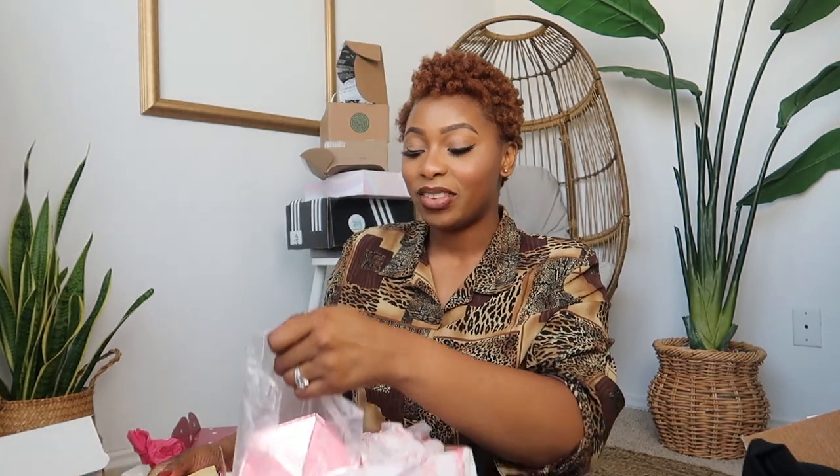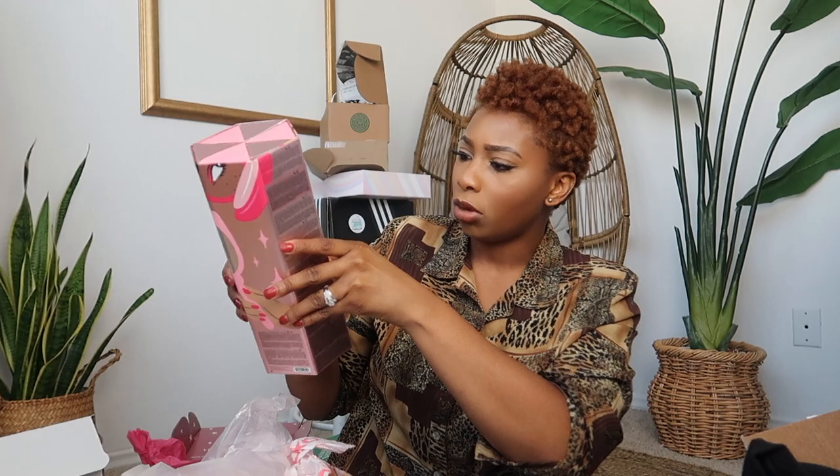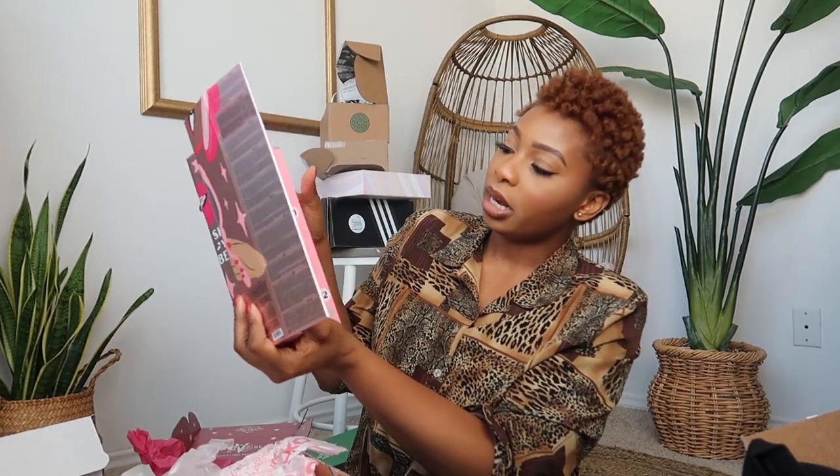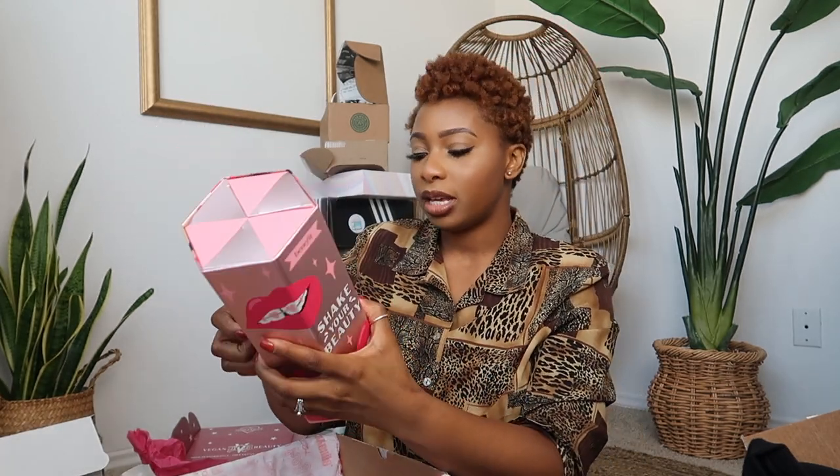We have Benefit Cosmetics here for the holidays. This is an advent calendar called 'Shake Your Beauty' — very creative. You take the tape off, open it up, and there are little pouches of items you can take out each day counting down to Christmas.